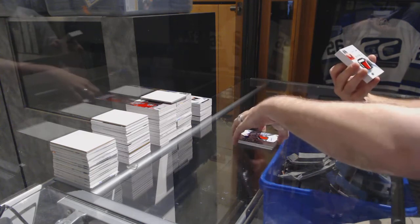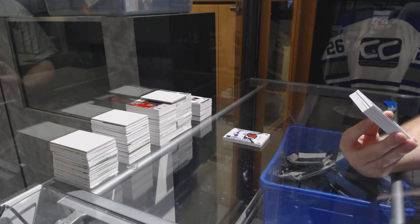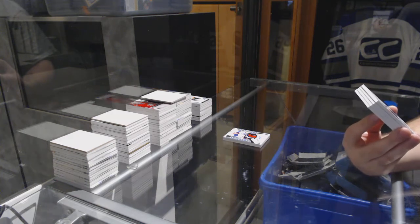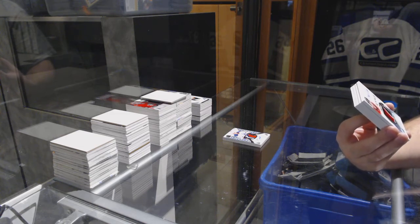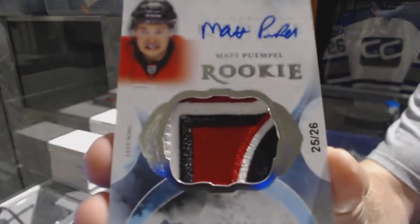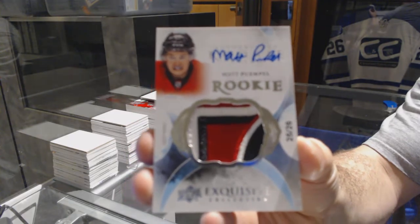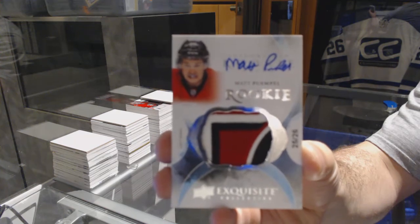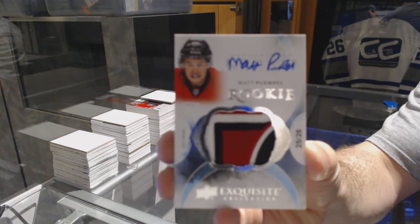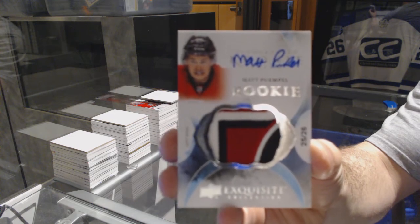That's sexy. Someone said to grab this team — we've got number 25 of 26, exquisite rookie patch auto for the Ottawa Senators — Matt Pwemple. Ottawa generally does well in these. 25 of 26, also one off the jersey number.